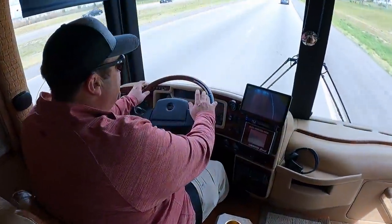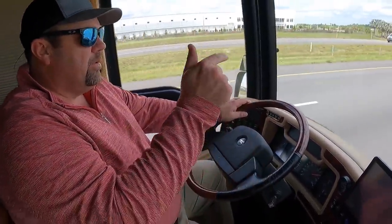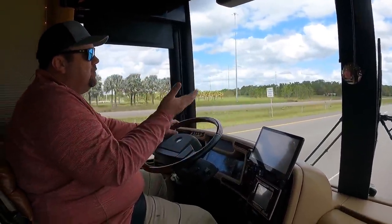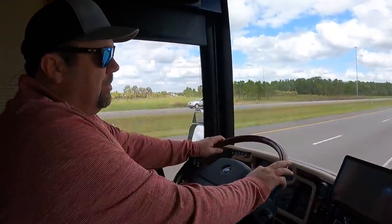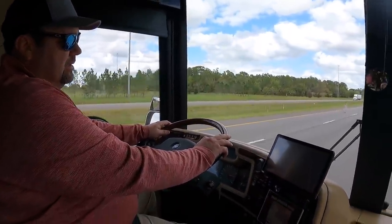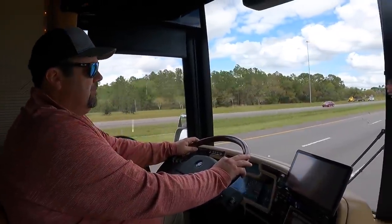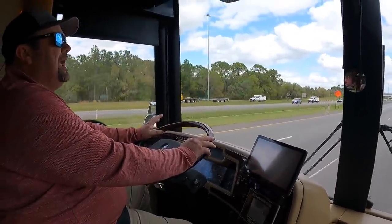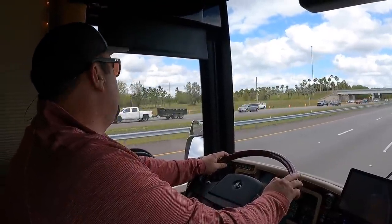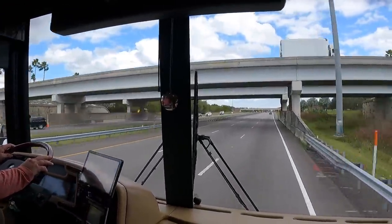Doug, how fast are we going? I kept it about 60 while you were back there — didn't want to get too crazy. We're going to get this thing up to 70 so you can see what it's like at 70 miles an hour in a 20-year-old Prevost Liberty coach. There we go — 70 miles an hour. We've got 15-20 mile-an-hour winds outside so you get a little bit of drum noise, but it's about as smooth as it gets.